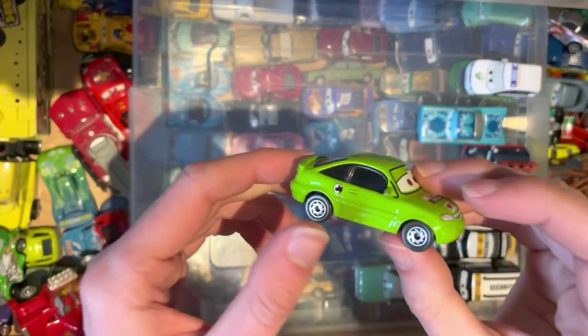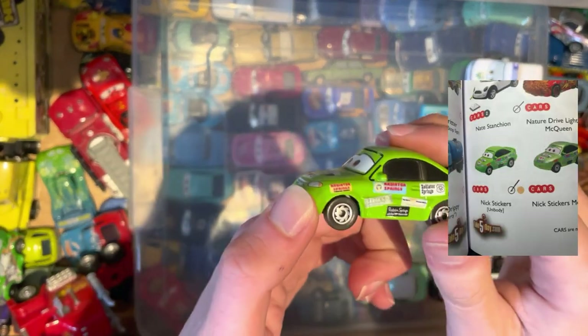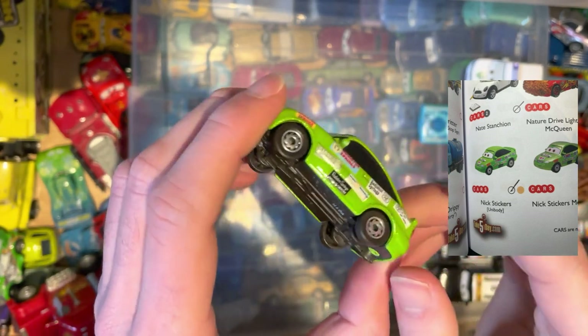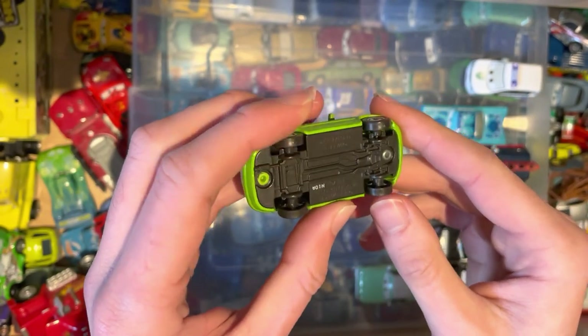Next up we have Nick Stickers — obviously plenty of stickers on here, so you can see why they gave him that name. From the Cars 1 universe, must have been a background character — I do not recognise him at all.